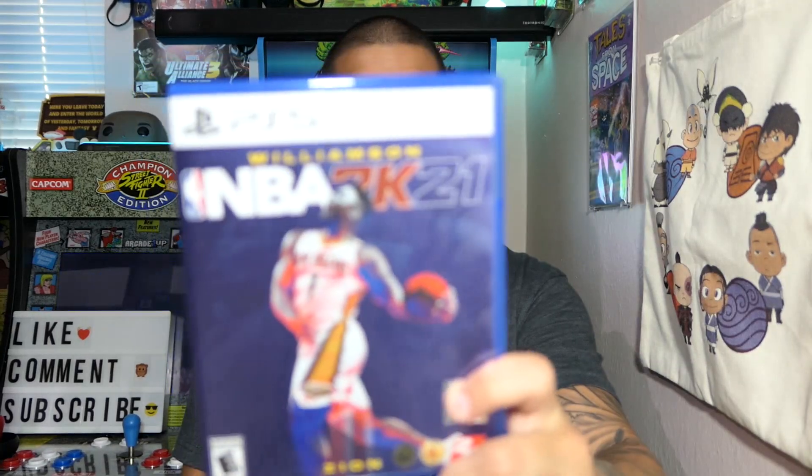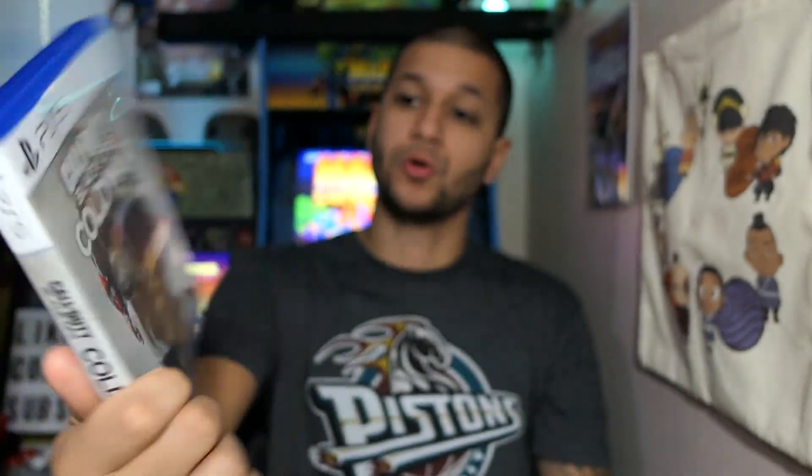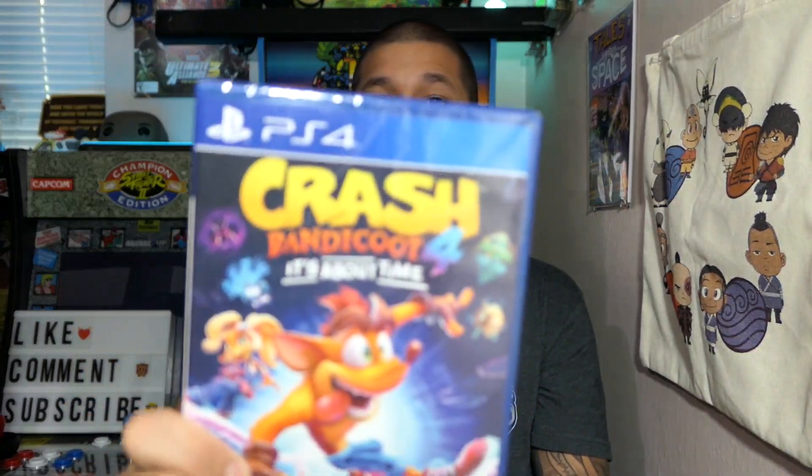Now we'll get into the video games. This wasn't necessarily a Black Friday deal — it was a pre-Black Friday deal at Target the week the PS5 came out, November 12th. I picked these up November 13th. That is NBA 2K21 and Call of Duty: Black Ops Cold War. The deal was buy two games, get one free. These were the only two PS5 games at my Target, so I settled for Crash 4 as the free game — a PS4 game but playable on PS5. I've heard nothing but great things about it.